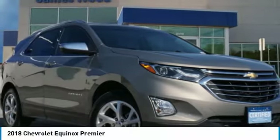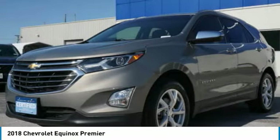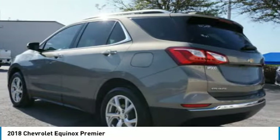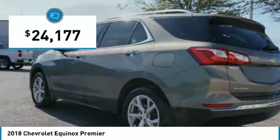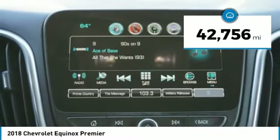With the 2018 Equinox — fuel efficiency, safety, and value equals the Chevy Equinox, and is priced below $25,000. This vehicle has less than 45,000 miles.